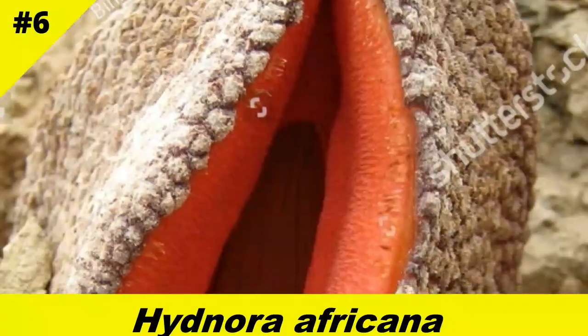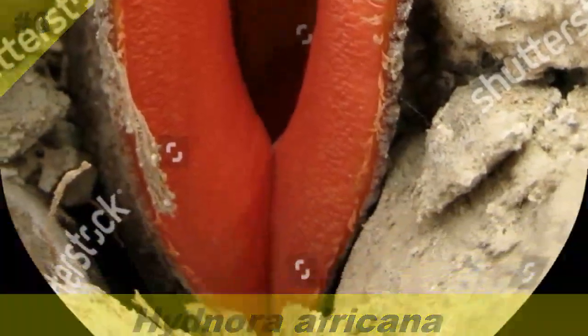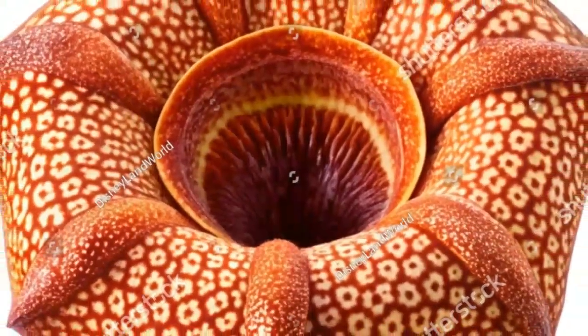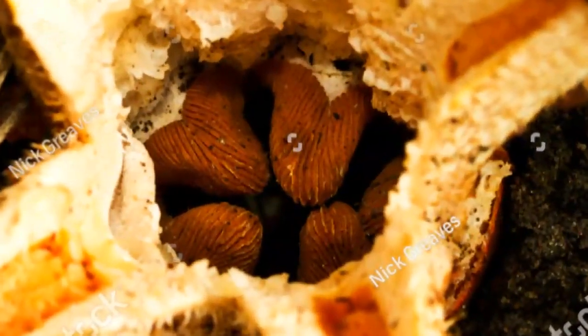The South African underground monster, Hydnora africana, parasitizes the roots of euphorbia shrubs. It lives its entire life underground, except for its alien-looking, foul-smelling flower that bursts above the soil to trap and pollinate beetles. Creepy, right?